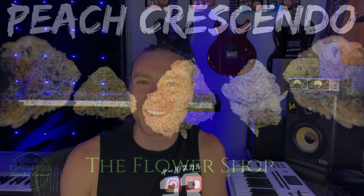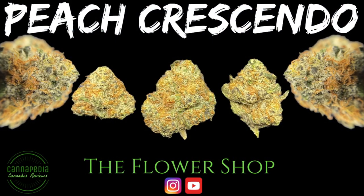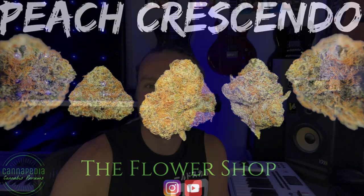I cannot wait to try this Peach Crescendo because I love the Crescendo by Colorado Grow Company. Before we jump into this review, let's bring it up on the screen for you guys to check out, and then we're going to take a look at it together. So what did you guys think of this Peach Crescendo by The Flower Shop? Pretty crazy looking bud. Let me go ahead and pop the top open — wow, that is an interesting flavor.